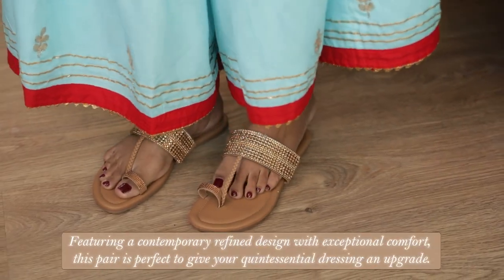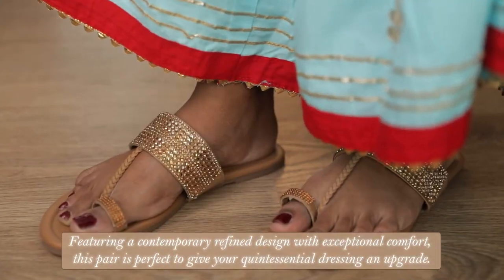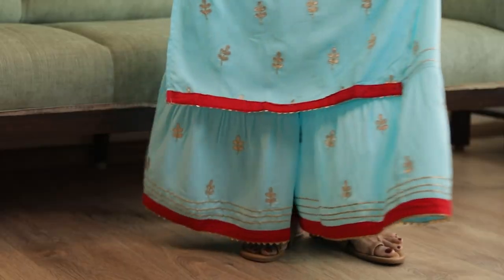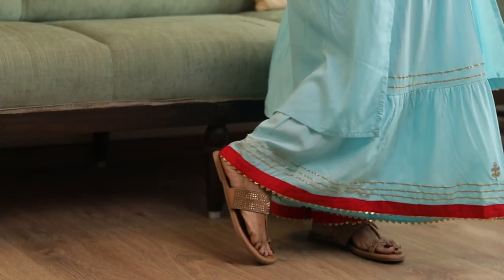Next, I've picked out these gorgeous pair of ethnic footwear from Bata. It has a contemporary refined design and they are exceptionally comfortable — you can easily wear these for longer duration. And you know that is one of the concerns I face with my festive footwear: they look super pretty but are super uncomfortable, so that is sorted here. This pair is perfect to give your quintessential dressing an upgrade. It was originally priced at $6.99 and I got 30% off, so I got it for $4.89.